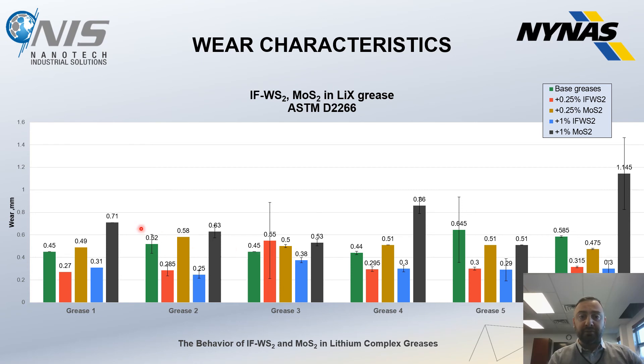On anti-wear properties, there is very significant improvement with IFWS2 — up to 50% reduction in wear with both 0.25% and 1% IFWS2. With MoS2, we actually see an increase in wear, probably due to high-speed rotation not allowing sufficient time for MoS2 to generate tribofilms and exfoliate, which is the main friction-reduction mechanism for MoS2. On average, we see 30% to 50% reduction in wear with IFWS2.